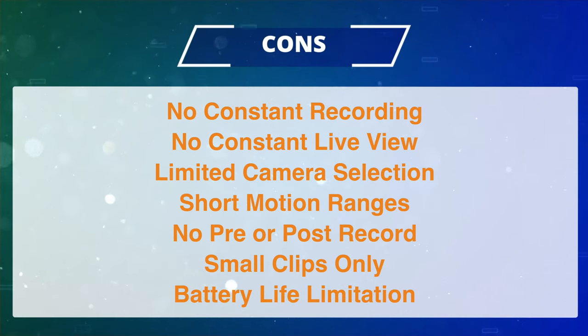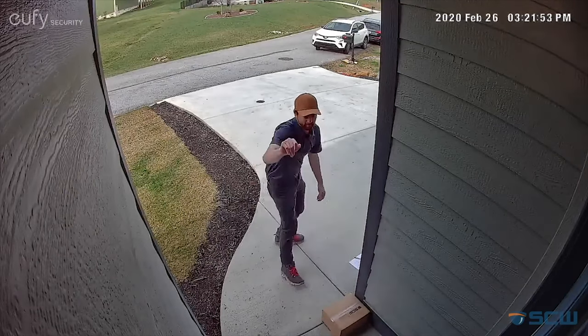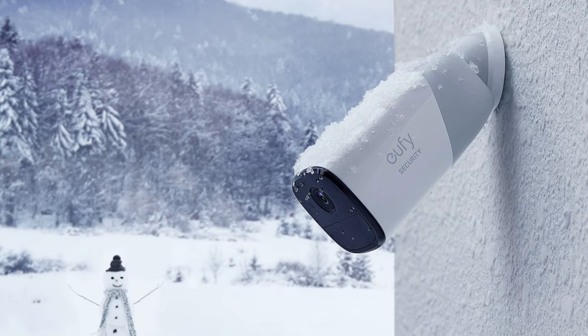Last but certainly not least, the battery life limitations. Your battery life depends totally on how frequently the camera turns on and off. Most residential clients who simply want to see someone at their front door or check on the kids in the backyard will likely be able to live with these limitations and get pretty solid battery life.